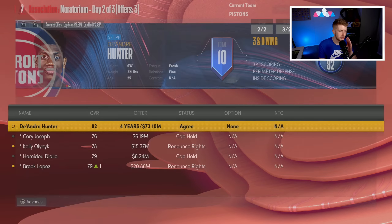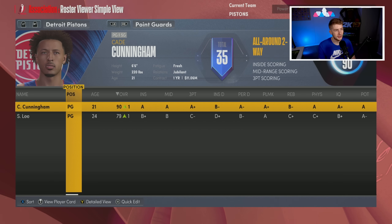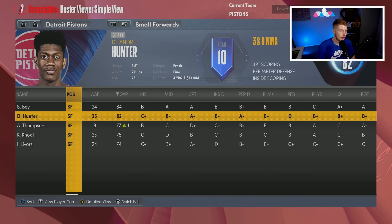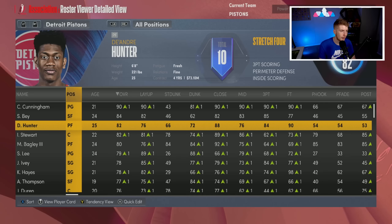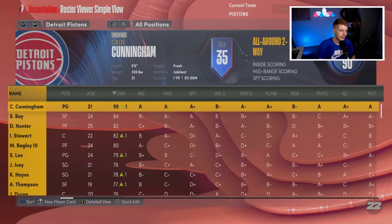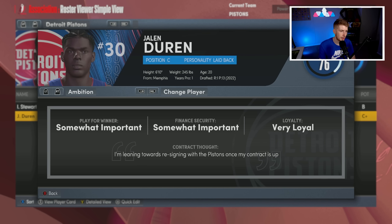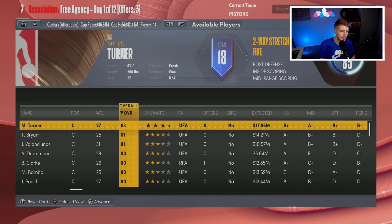The Hawks are not matching DeAndre Hunter's offer. Four years, 17 million — we get him. The rotation now looks like Cade Cunningham, Saben Lee, Jaden Ivy, Killian Hayes, DeAndre Hunter, Saddiq Bey, Amari Thompson, Marvin Bagley, Isaiah Stewart, and Jalen Duran. I move Hunter to power forward and play him some small forward too. We added Amari Thompson and signed Hunter — another successful offseason.